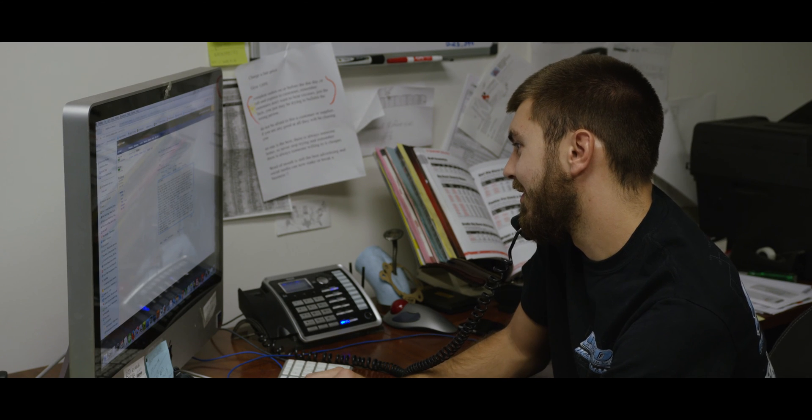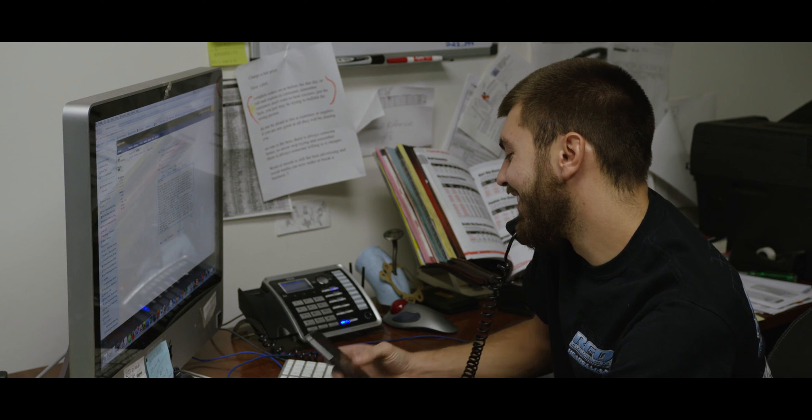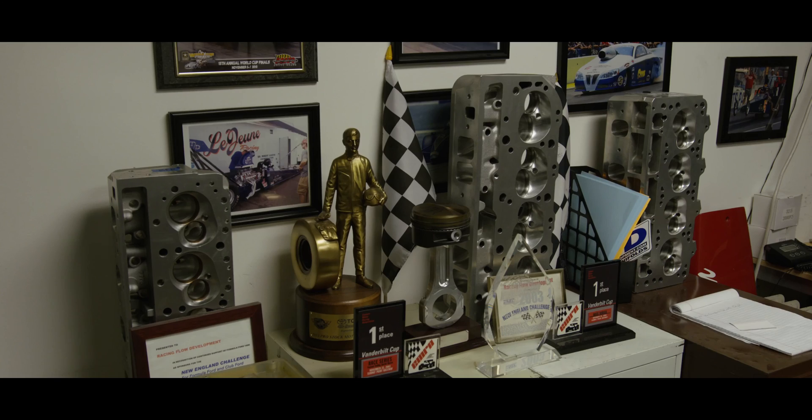I'll always love location shooting — beautiful Caribbean beaches, Caribbean resorts, or even industrial machinery. The Epic W is a game changer for me.